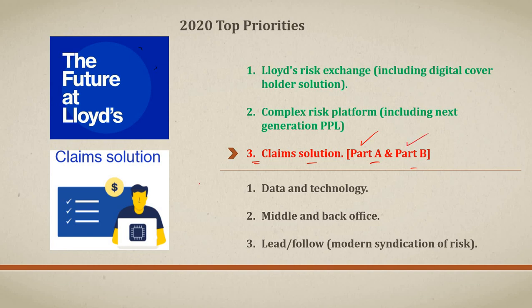The Claim Solution is a technology-driven solution at its core, heavily dependent on the Complex Risk Platform and the Lloyd's Risk Exchange for policy data. Over time, the claim platform is expected to replace the current Electronic Claim File system. Links to previous presentations on these topics are available in the information bar.